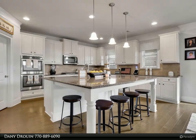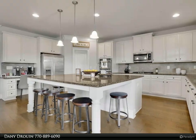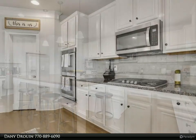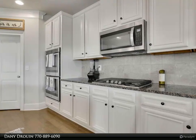Whether you're looking for a peaceful sanctuary or a vibrant hub for entertaining, this home checks all the boxes. Don't miss the opportunity to make this your forever home. For more information, review the details below or contact Danny Drouin at 770-889-6090.